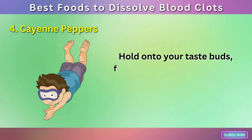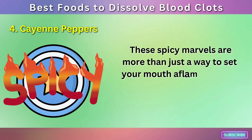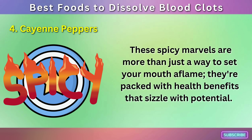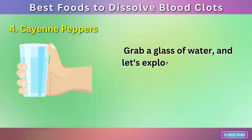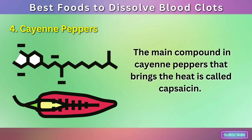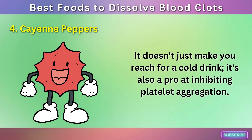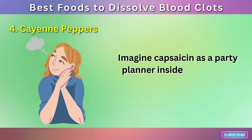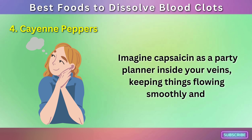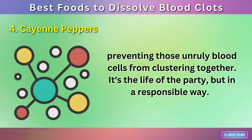Number 4: Cayenne Peppers. Hold on to your taste buds, because we're about to dive into the fiery world of cayenne peppers. These spicy marvels are more than just a way to set your mouth aflame — they're packed with health benefits that sizzle with potential. The main compound in cayenne peppers that brings the heat is called capsaicin. It's also a pro at inhibiting platelet aggregation — imagine capsaicin as a party planner inside your veins, keeping things flowing smoothly and preventing those unruly blood cells from clustering together.